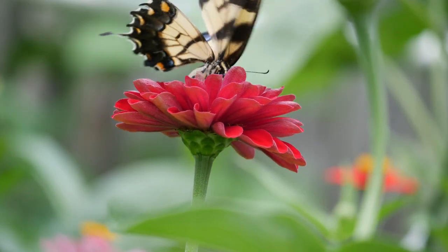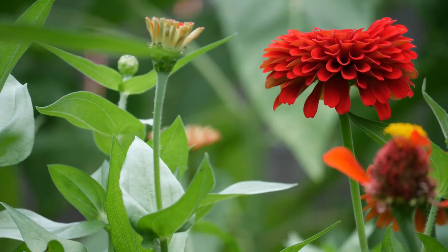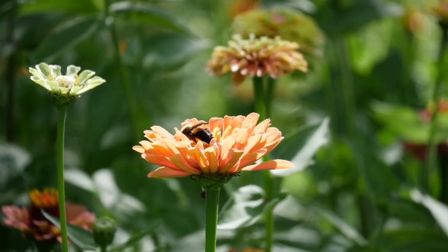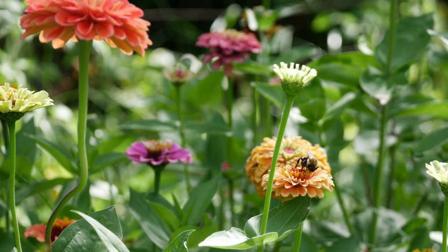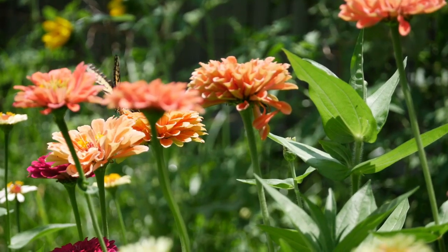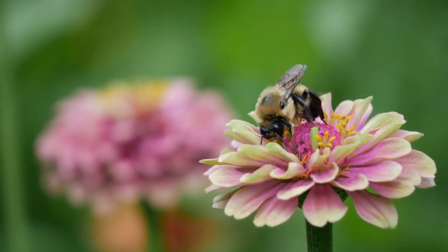Moving on, we also have zinnias — one of my all-time favorites. Bumblebees love these zinnias, as do carpenter bees with their big shiny butts. Also hummingbirds and butterflies — I cannot get enough flowers that hummingbirds love. I love sitting in the backyard watching them fly around the zinnias. That's one reason I always plant some of the brighter colored zinnias. Zinnias, sunflowers, and celosia are also a great option especially if you're a beginner gardener.